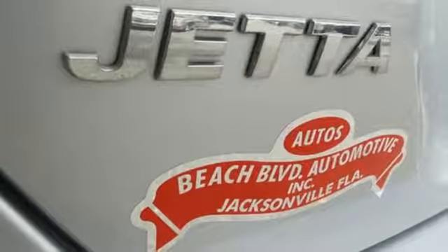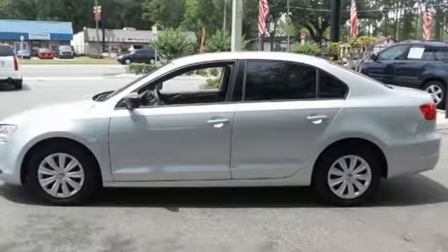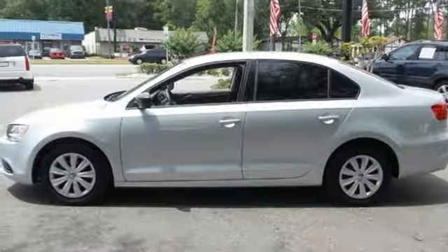Don't let this sedan get out of sight — it's meant to be seen. Stop in today for a test drive. Beach Boulevard Automotive.